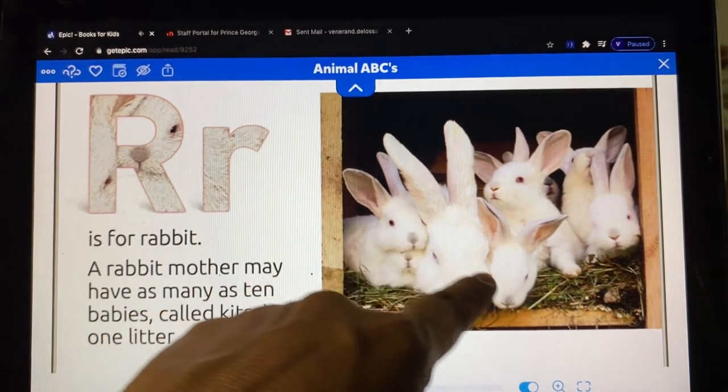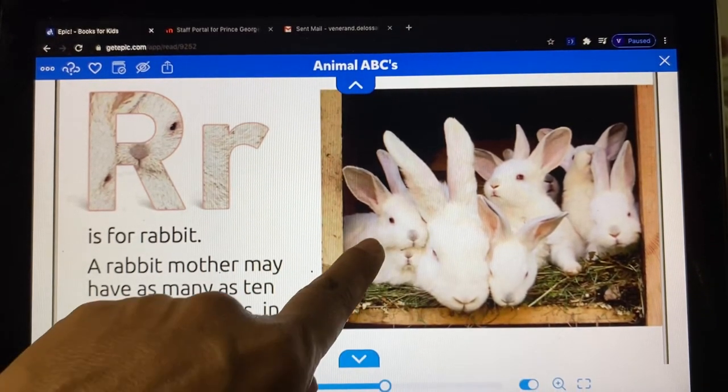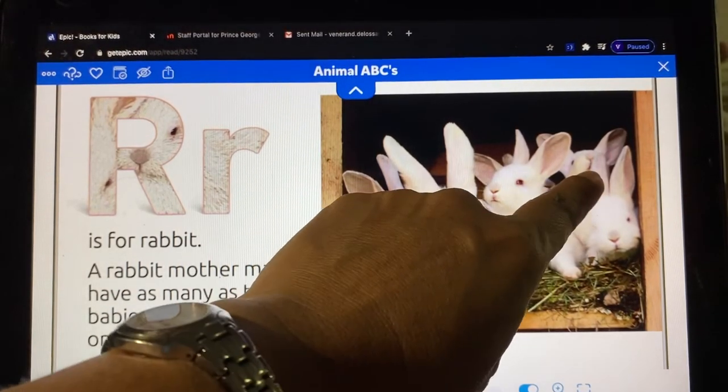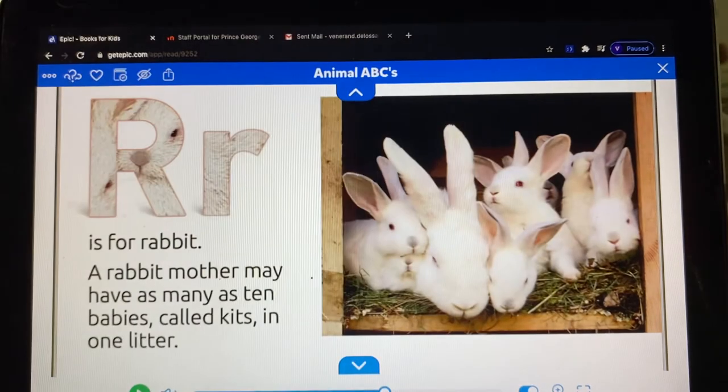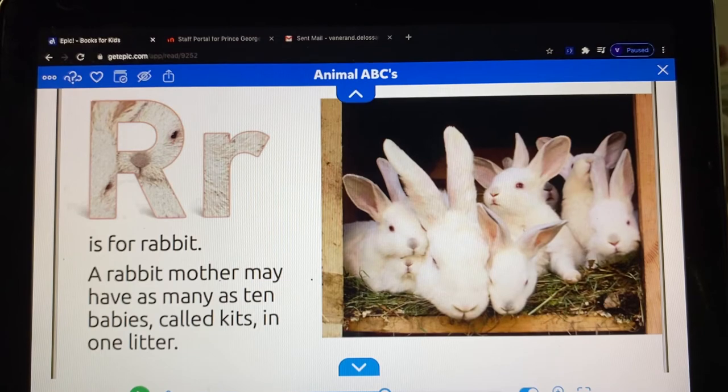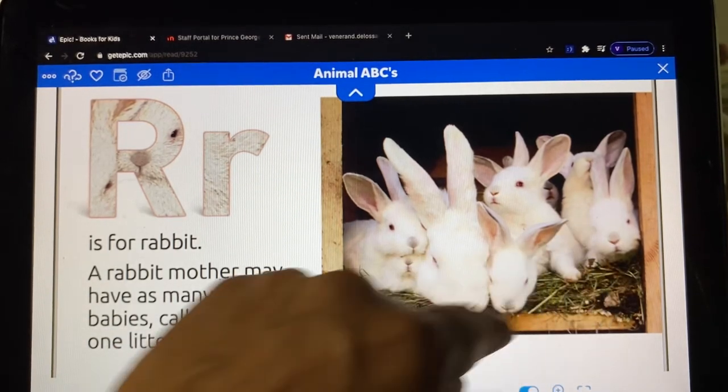How many rabbits are here? Can you help me count? One, two, three, four, five, six. How many rabbits are small? Five rabbits are small.